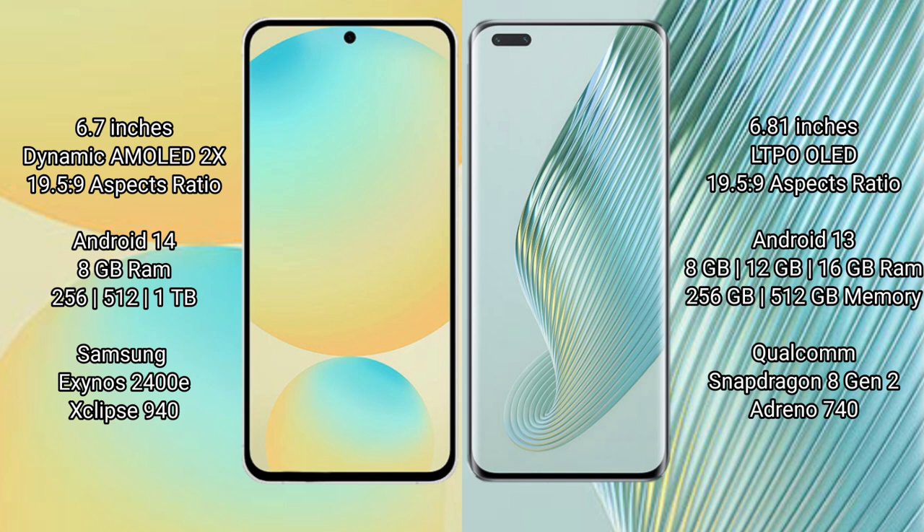Samsung Galaxy S24 FE runs on the Android 14 operating system, while the Honor Magic 5 Pro runs on the Android 13 operating system.